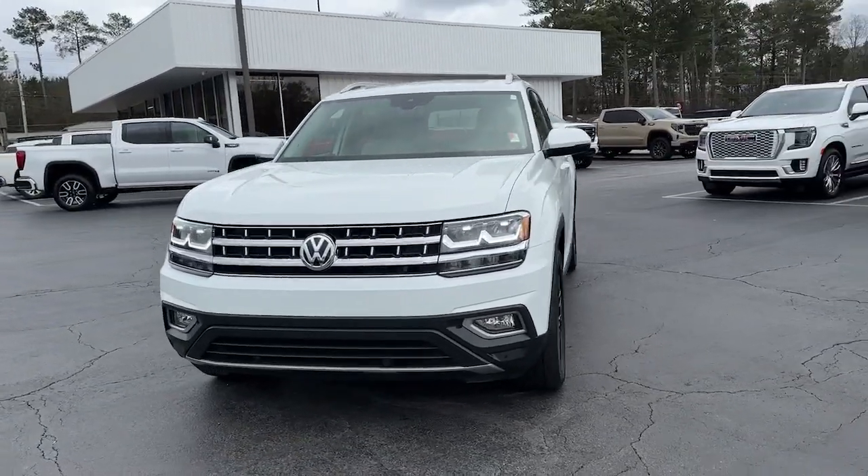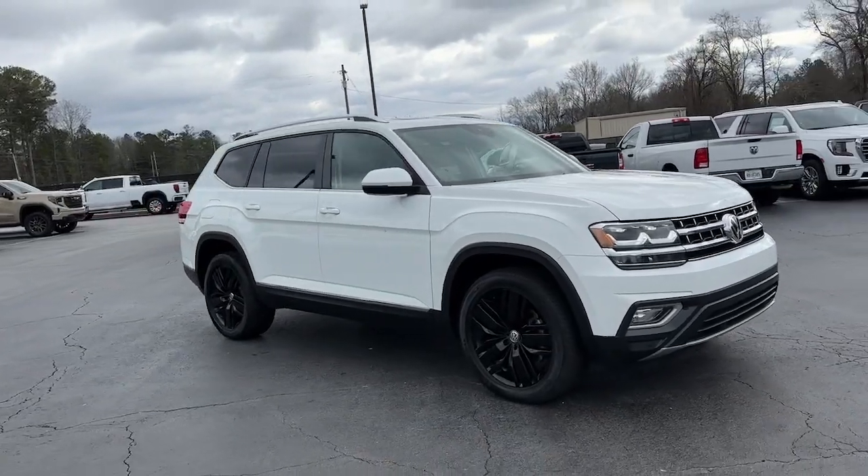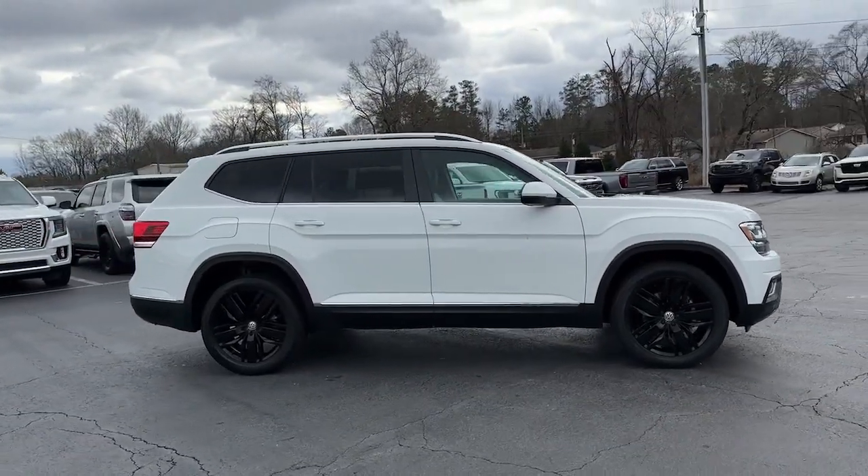Get acquainted with the 2018 Volkswagen Atlas. With less than 45,000 miles on the odometer, this vehicle provides excellent value.